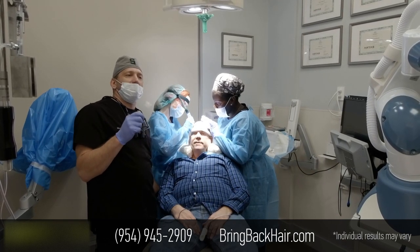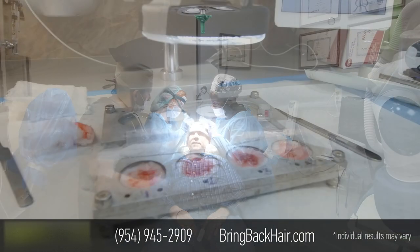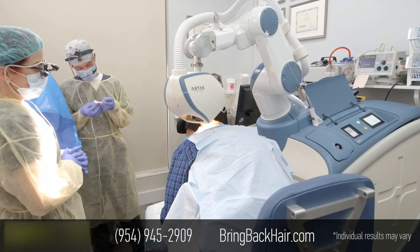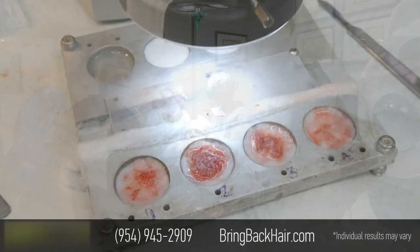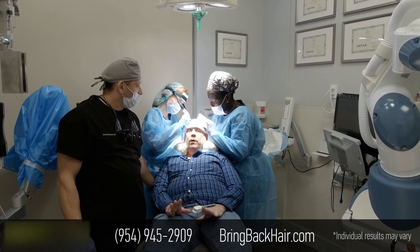We harvested 1,064 grafts within 60 minutes. How was your experience so far? It was excellent. The whole team worked with you. The doctor went ahead and plotted exactly what he suggested to lay out, which would work best for my particular scalp — where this should all be laid out and how they would look.